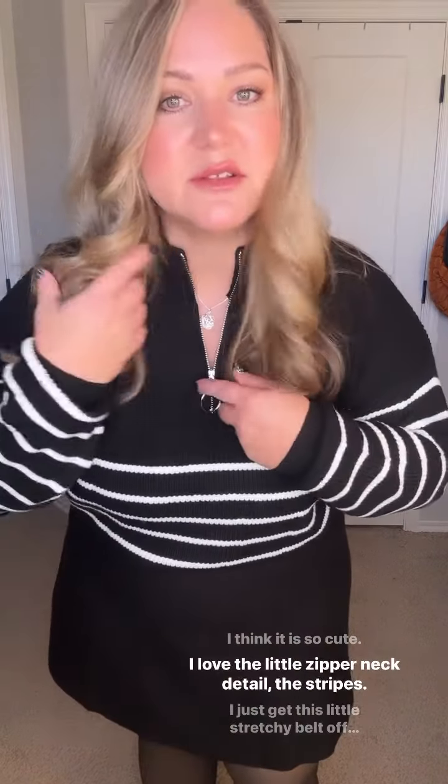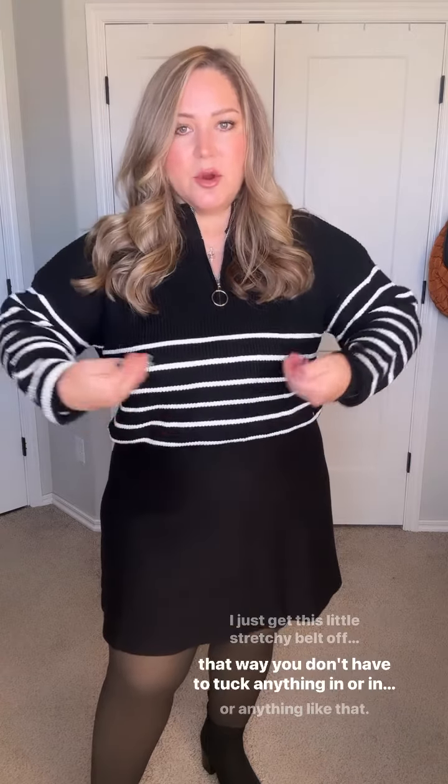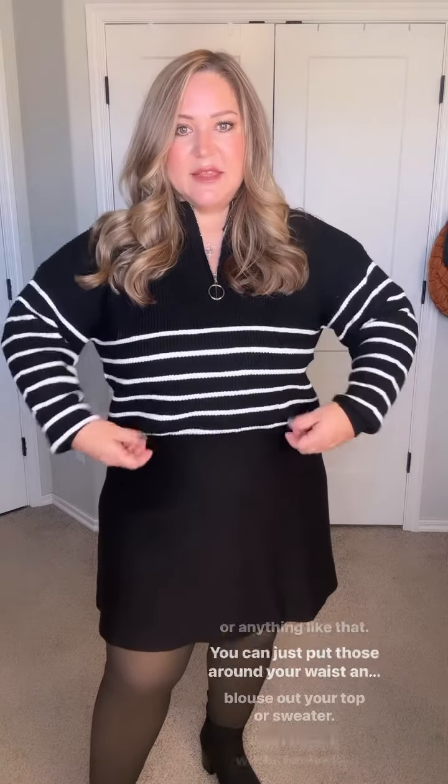I love this sweater, I think it is so cute. I love the little zipper neck detail and the stripes. I just get these little stretchy belts off of Amazon, and that way you don't have to tuck anything in or into your bra or anything like that.